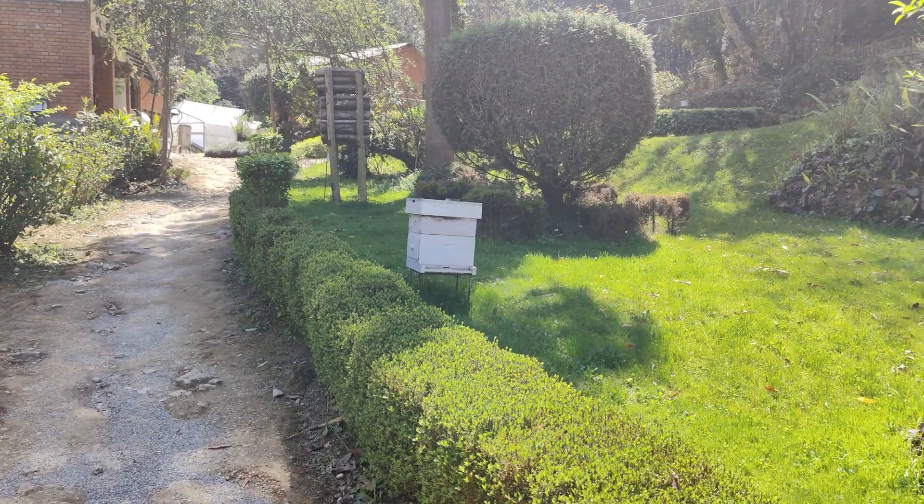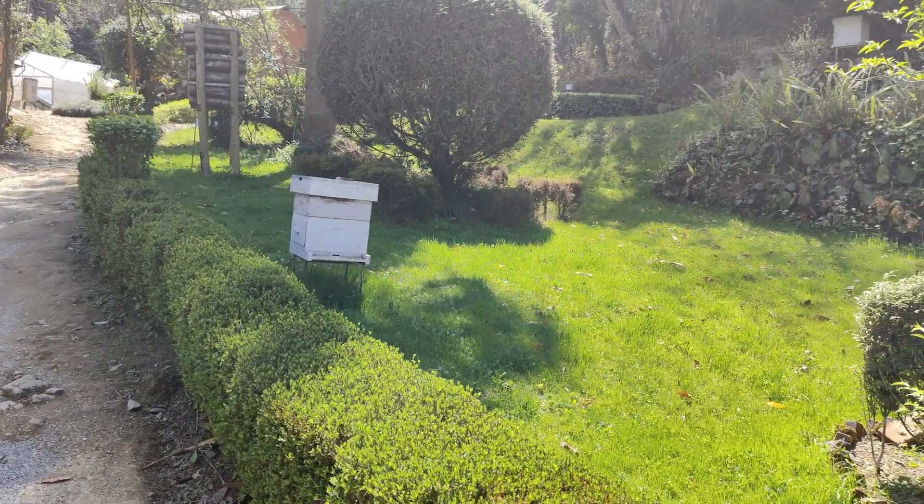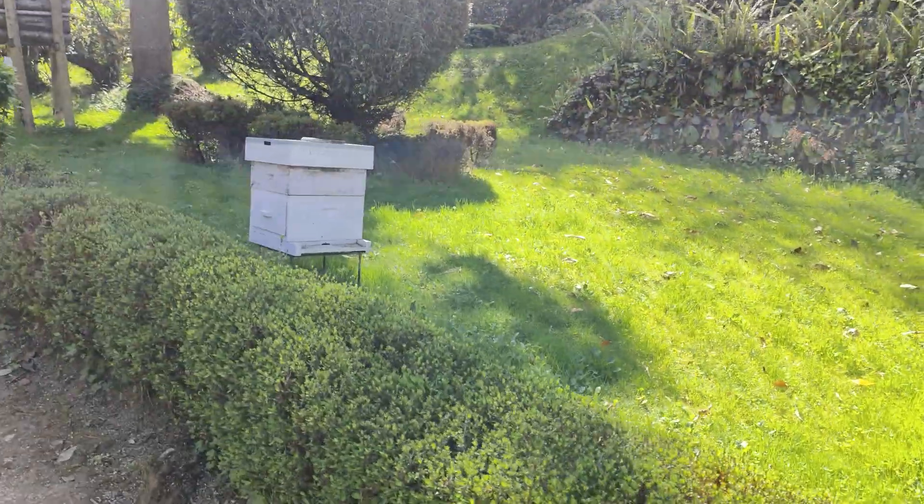Those are beehives. These are beehives where the bees live.